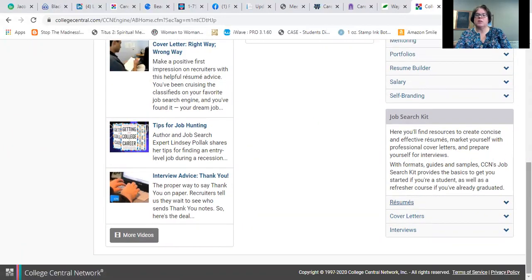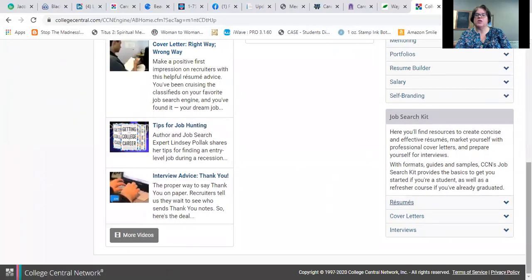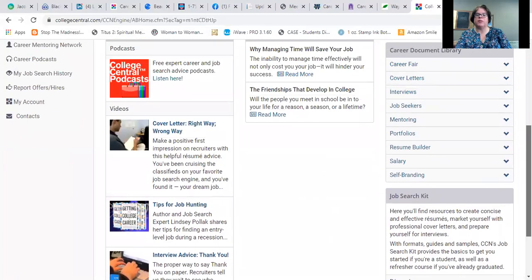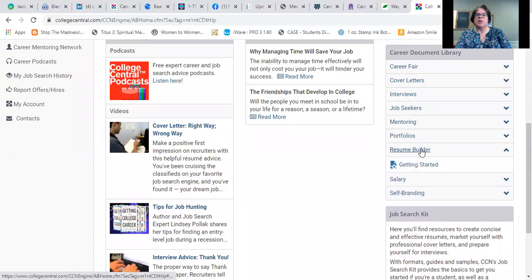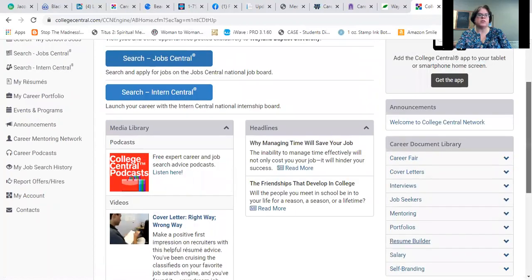The website also has a place where you can create a resume right from here called Resume Builder. You'll find it right here, and it's a great way to just fill in the information you need and let it do a lot of the hard work for you. It's a good tool.